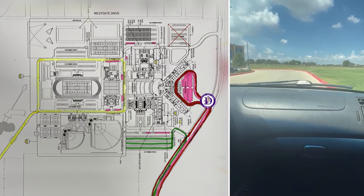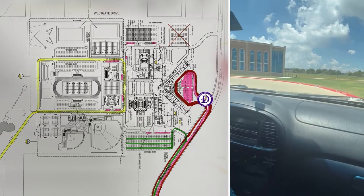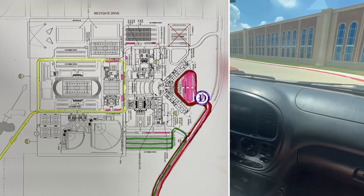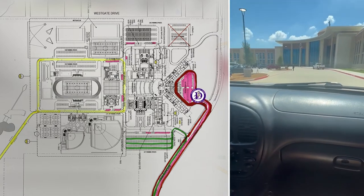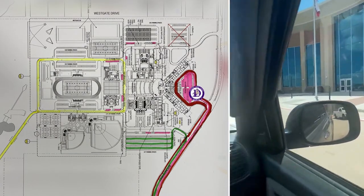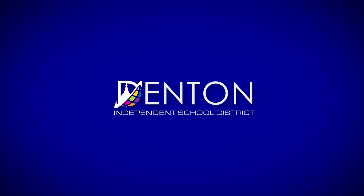If you need to take time to have your student exit the vehicle or get some materials out of your vehicle, you can use the middle lane to come completely forward and drop off your student at the front of the building. Please use the outside lane as a moving lane to keep traffic moving.